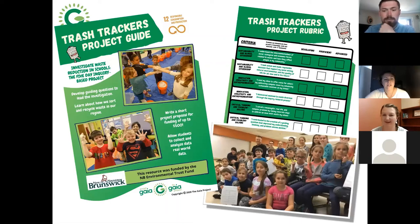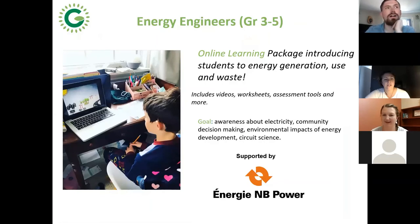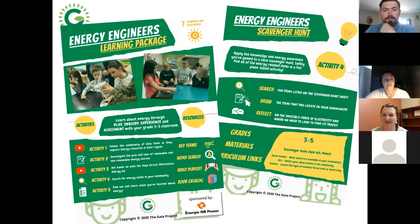Here are some examples of the resources — our project guide and rubric. Trash Tracker is something students are always engaged with and ask a lot of interesting questions. It's a matter of turning those questions into real change in the school, which can be really empowering. Energy Engineers is more of a learning package you can download for free — videos, worksheets, recommendations, and tests. The goal is to gain awareness about electricity generation, use, and how valuable it is in our province, and to understand the environmental impacts of building a dam or burning fossil fuels.